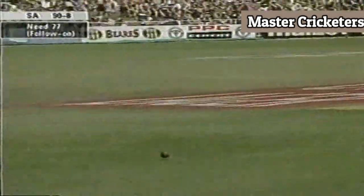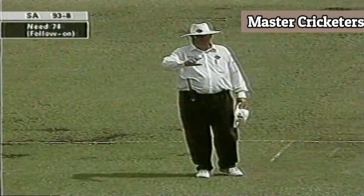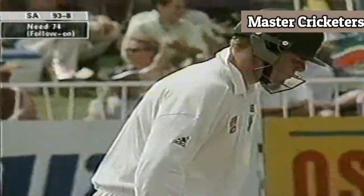That's well timed by Pollard — that'll roll away for another boundary. Great counter-attack from Sean Pollard. Follow-on only 74 away.